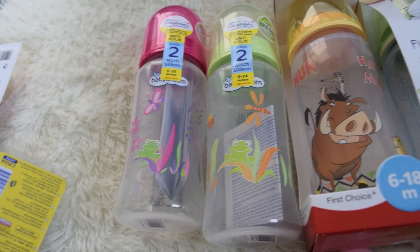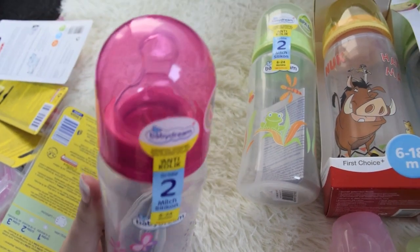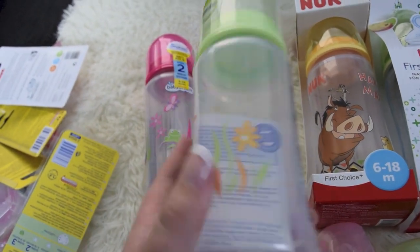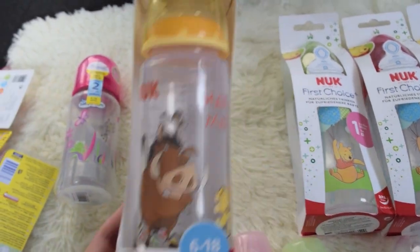I got these two cute ones. This one has a yellow frog on it, it's really adorable. And then I got the same one just in green. And I got this one — I love this one.